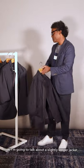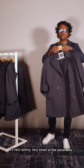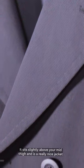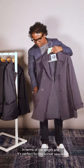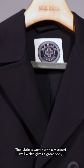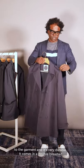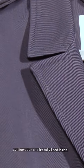Now I'm going to talk about a slightly longer jacket. It's very sporty and very smart at the same time — a technical trench. It sits slightly above your mid-thigh, making it a really nice jacket in terms of length and perfect for the winter season. The fabric is woven with a textured twill which gives great body to the garment and is very durable. It comes in a double-breasted configuration with a fully lined inside.